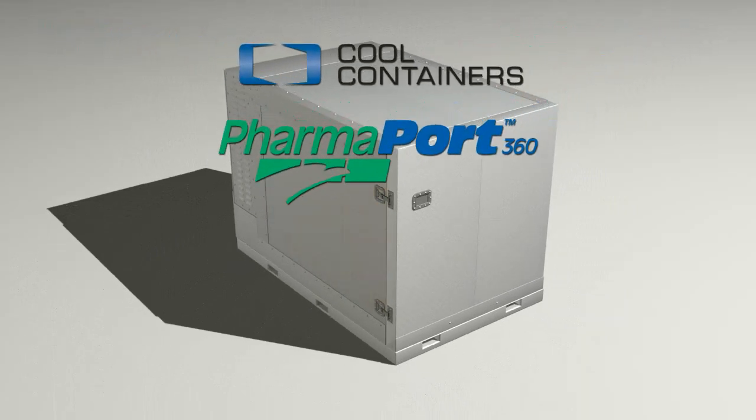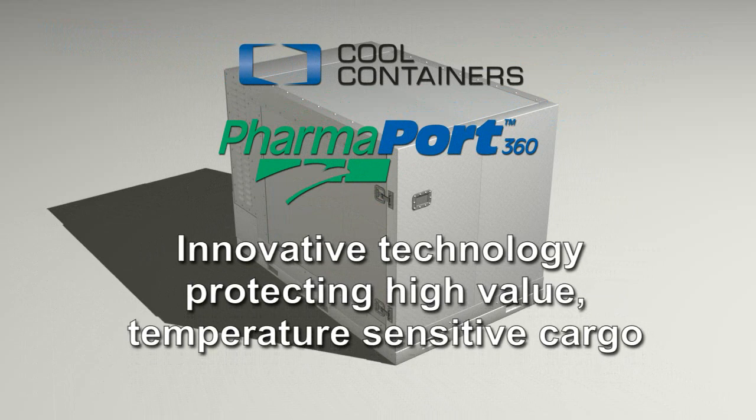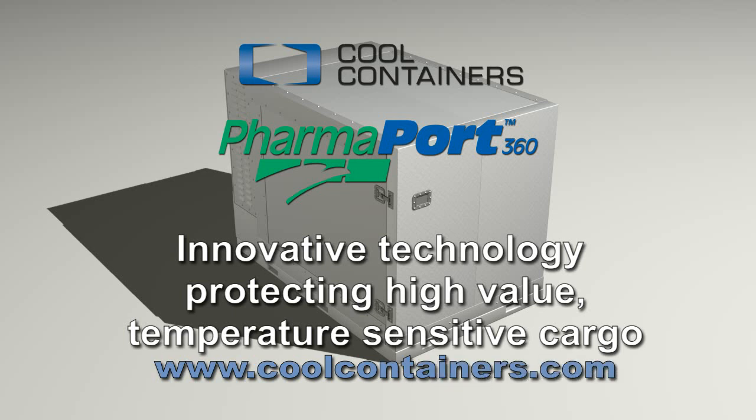The PharmaPort 360 — innovative technology designed to protect the pharmaceutical industry's most precious cargo. Please visit CoolContainers.com for additional information.